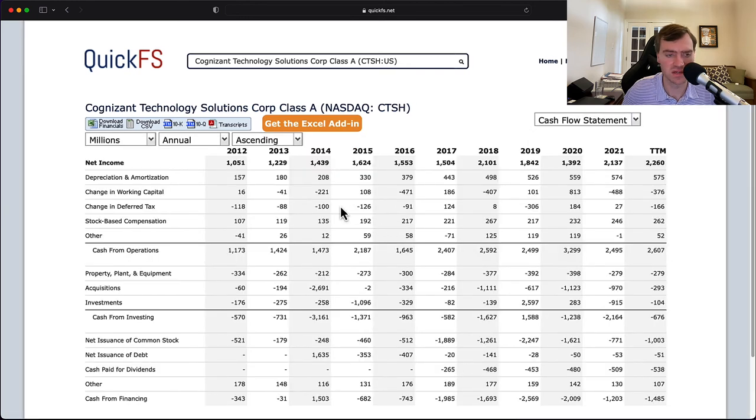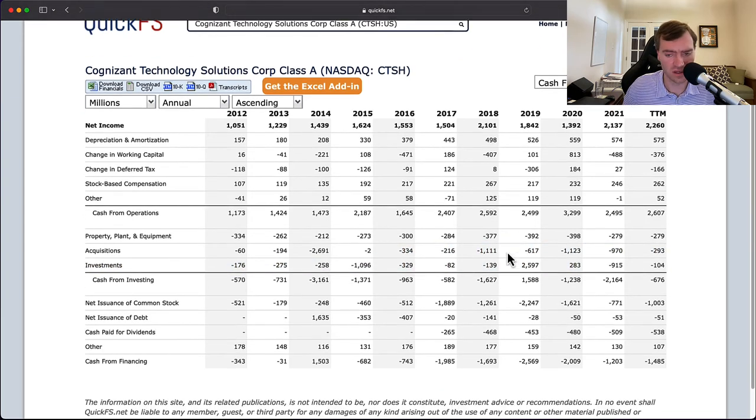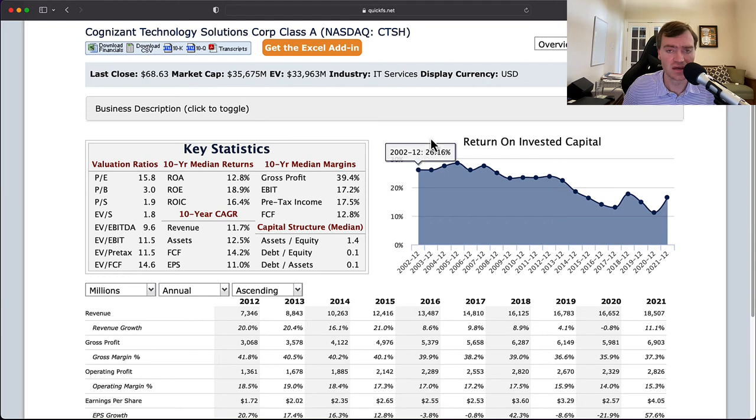Looking at the cash flow statement, depreciation has been growing pretty solidly — and it is higher than PP&E expenses, so maybe they're underspending, something worth extra research. You do see acquisitions in 2014 and 2018; they're pretty steadily making acquisitions. In the early years, share buybacks mainly offset stock-based compensation, but since 2016 they've really started to drive down shares outstanding, and they've started issuing dividends. Services businesses, because they can grow without a lot of capital, are very attractive, though they might be limited on employees or customers, which can limit top-end growth long-run.